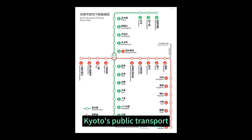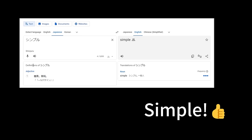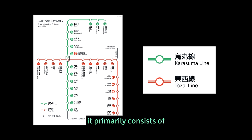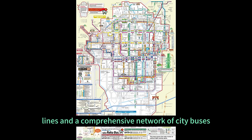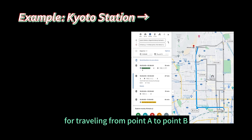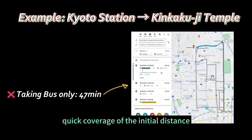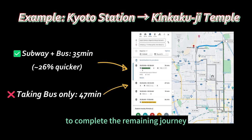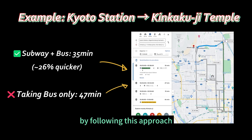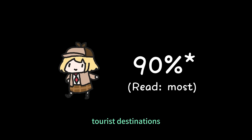Kyoto's public transport system is relatively straightforward. It primarily consists of two subway lines and a comprehensive network of city buses. The recommended strategy for traveling from point A to point B, when there is no direct transportation available, is to utilize the subway for quick coverage of the initial distance, and then rely on buses to complete the remaining journey. By following this approach, you can conveniently access over 90% of the city's popular tourist destinations.